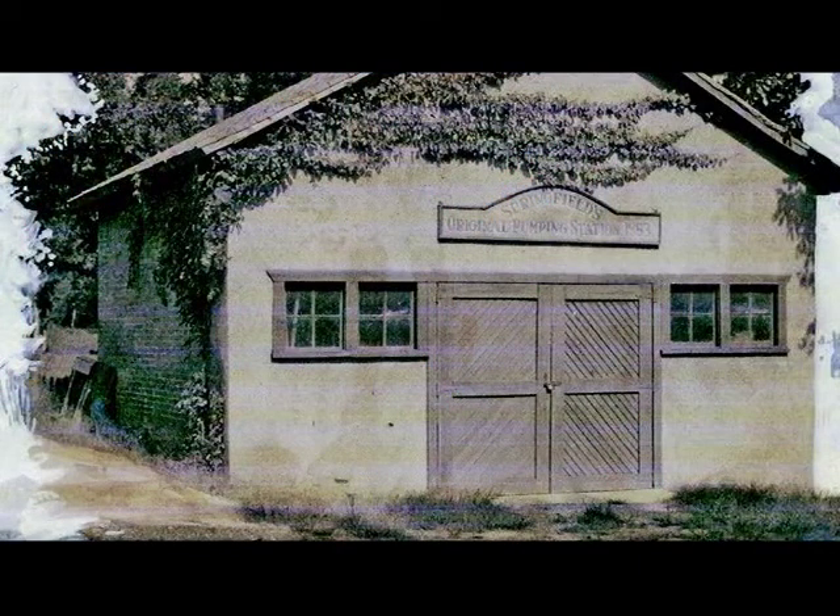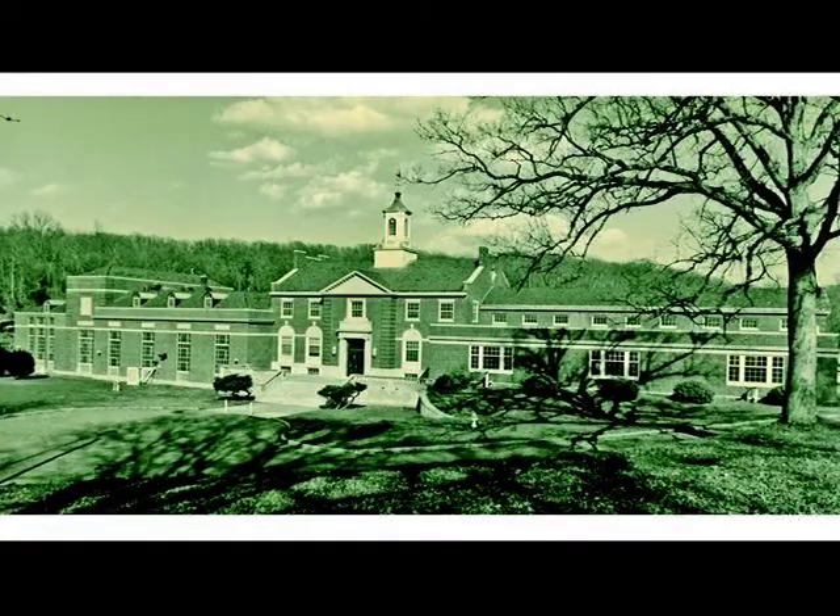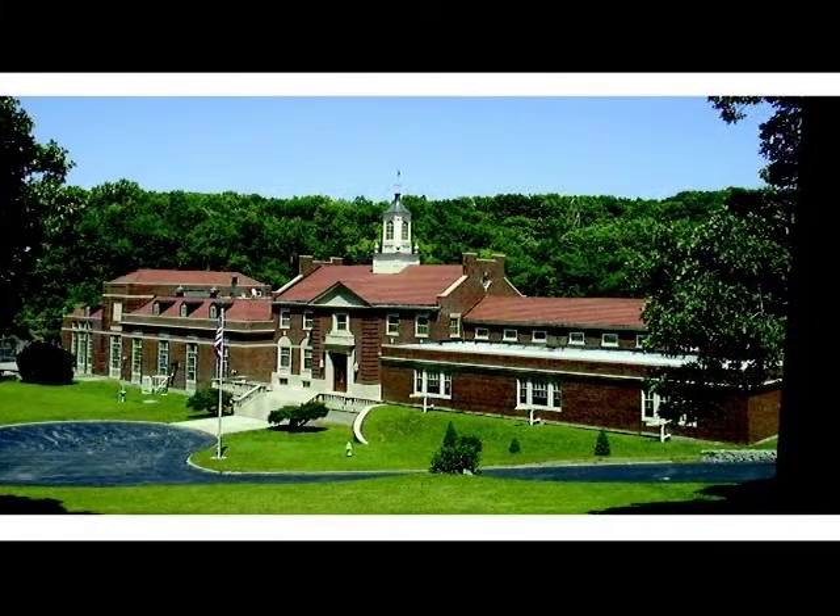A journey that will take you back before the 1900s, when the first water system was franchised to Paul Perkins and constructed in 1883, using a pump house at Fulbright Spring, and taking you up to 1957, when City Utilities purchased the water system, and into the present day.